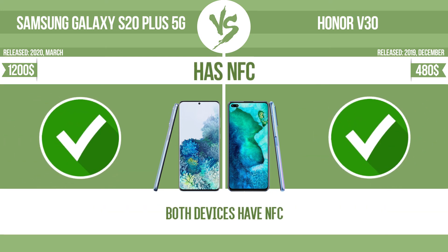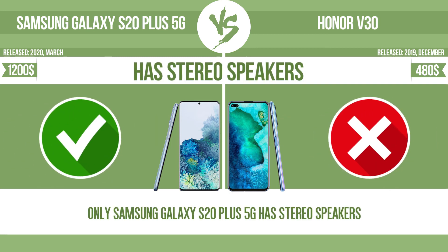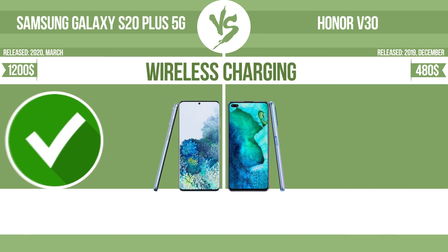Has NFC. Has stereo speakers. Wireless charging.